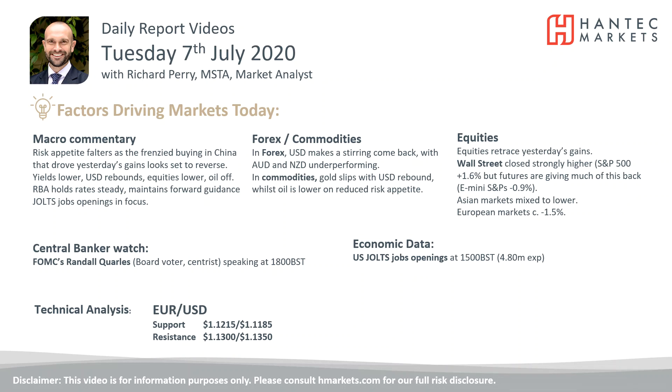Welcome back to my daily report market analysis videos with me, Richard Perri, market analyst at Hantech on Tuesday, the 7th of July. Going to look at Eurodollar now.